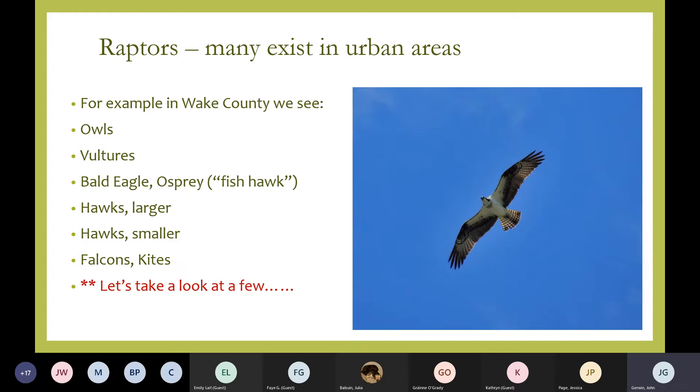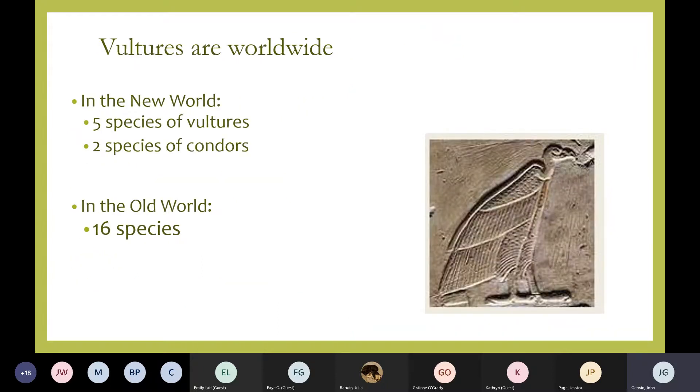I'm going to start with some raptors. In Wake County, for example, across the Piedmont, we have a variety of species. Let's pick a few and look at what we might see even in the downtown area. On your screen is a flying osprey, or what we used to call a fishhawk. Sometimes confused with bald eagles, the osprey was nearly wiped out years ago like the bald eagle, but it's back and we see it on some of our larger bodies of water around the Piedmont.